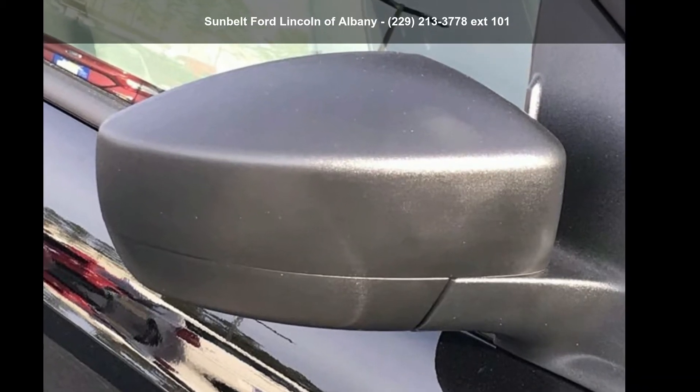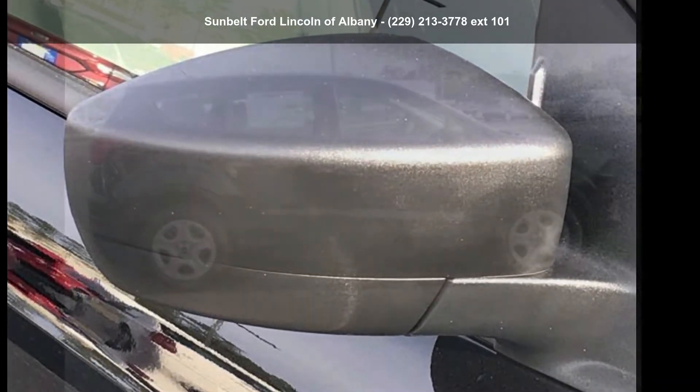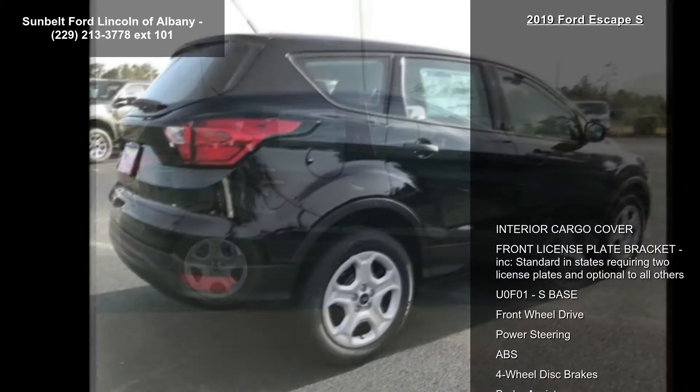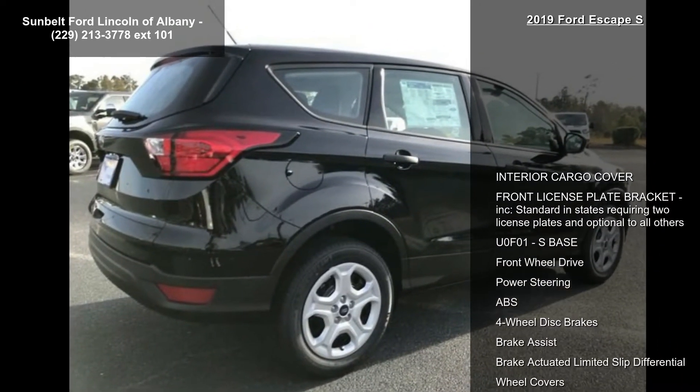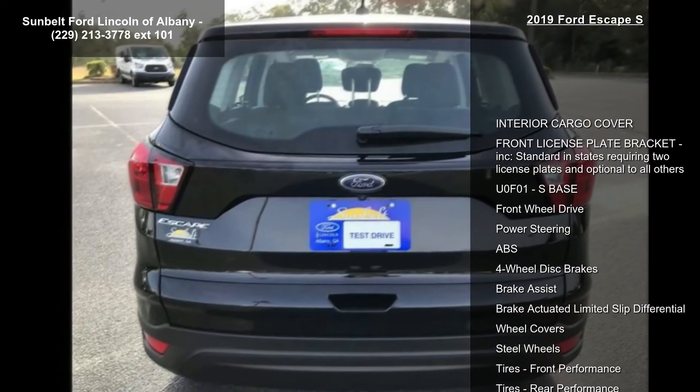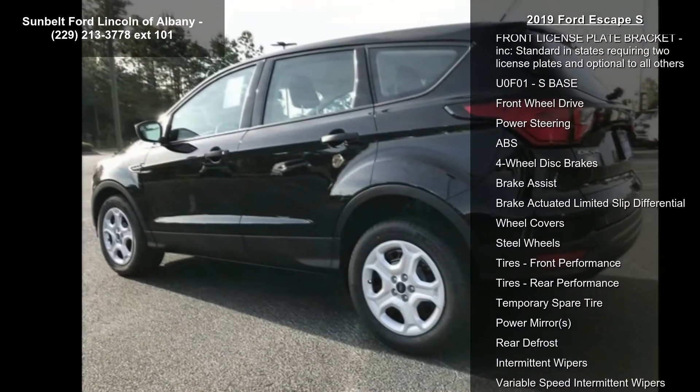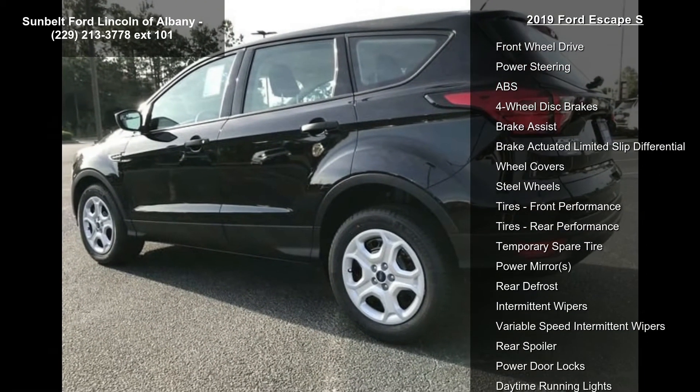Presenting the Ford 2019 Escape. If you are looking for a first-rate auto, this one could be yours today. Some of the top features included with this vehicle are front license plate bracket, included standard in states requiring two license plates and optional to all others, and interior cargo cover.